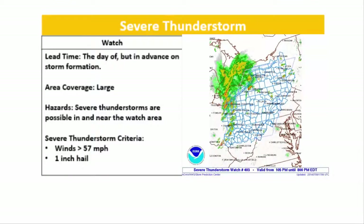My next topic is severe thunderstorm watches and warnings. A severe thunderstorm watch is issued the day that the storms will occur, but well in advance of storm development to alert the public. Severe thunderstorm watches generally cover a large area and population with the probability of thunderstorms and the potential for some to turn severe. For a storm to be considered severe, there must be winds greater than 57 miles per hour and hail with a diameter of 1 inch. When issued a watch, please be prepared for the possibility of strong storms. On this map, there was a large severe thunderstorm watch issued that even included our area.